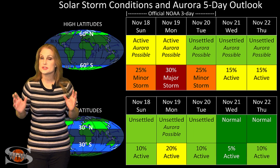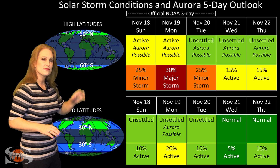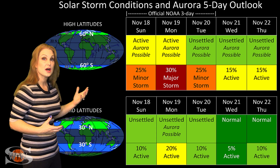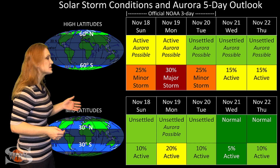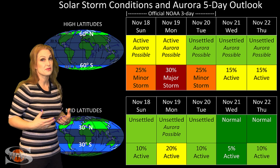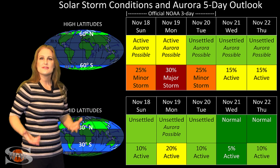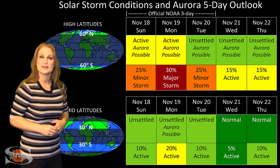Switching to your solar storm conditions and aurora possibilities over the coming week, we are anticipating the hit from that small pocket of fast wind from that northern coronal hole. Add to that the many solar storms that are on their way, and we're going to be expecting active conditions at high latitudes with up to about a 30% chance of a major storm. At mid-latitudes, we're only expecting unsettled conditions with about a 20% chance of active conditions and even a skosh of a chance of a minor storm. Then things will calm back down until about the weekend when we have yet another chance for fast wind that could bump us back up to unsettled, maybe even active conditions.